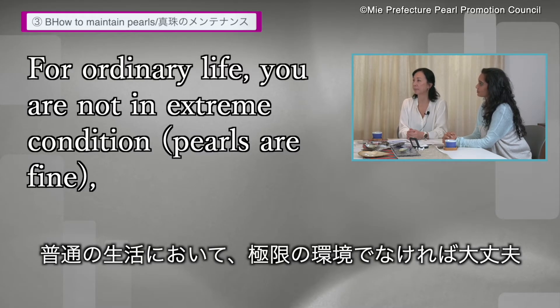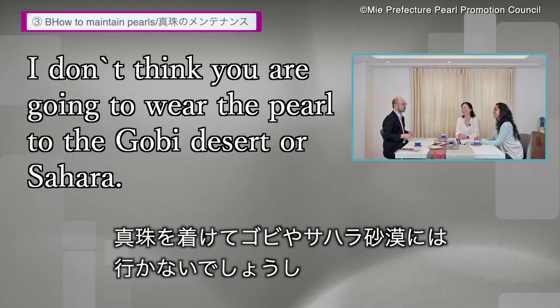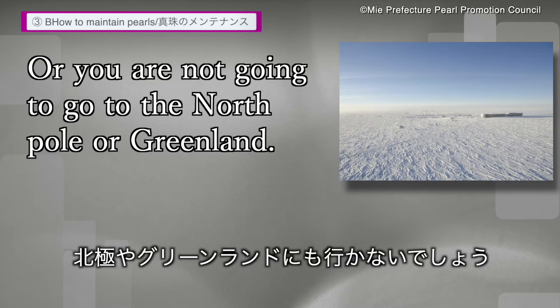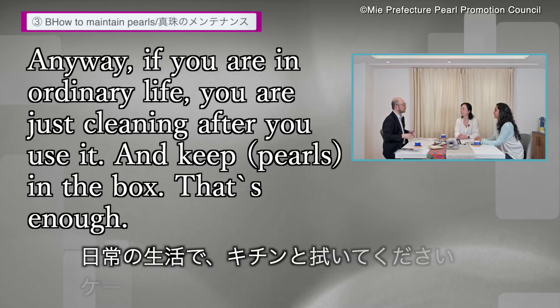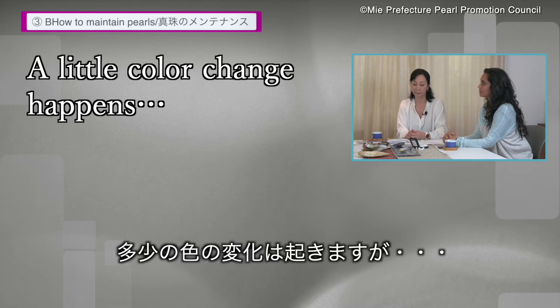But for ordinary life, if you're not in extreme conditions — I don't think you're going to wear pearls to the Gobi desert or Sahara, or go to the North Pole or Greenland. Mainly, if you live an ordinary life, you're just cleaning after you use them and keeping them in a box. That's enough. A little bit of color change happens, but that's fine.